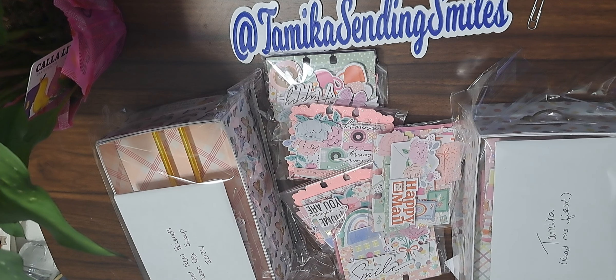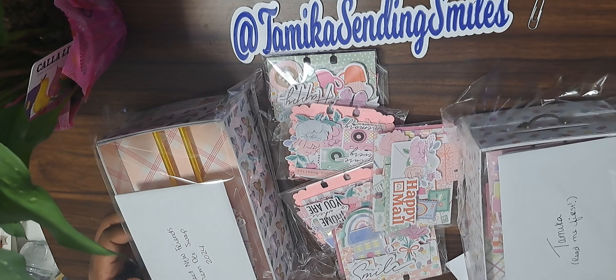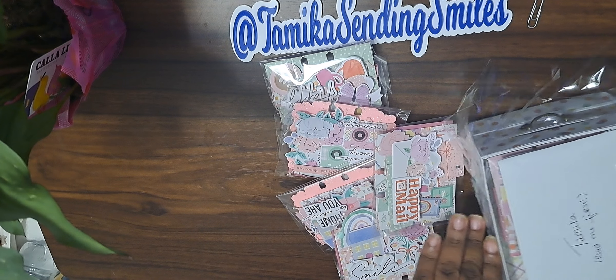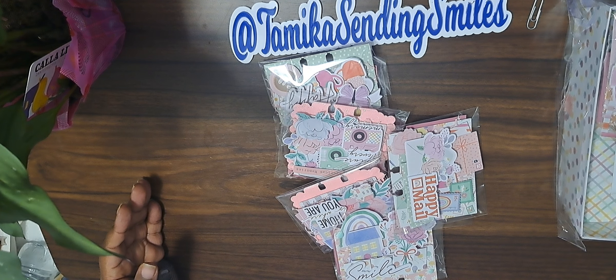Hello, my name is Tameka with Tameka Sending Smiles. I'm so happy that you're here. I have my last — well, not last last of the day — swaps, and this is from Bethany. Hi Bethany! Look how pretty. She made me a whole one — I'm so excited. They look alike, these two, the same, right? So I'm going to put this one back in the box.